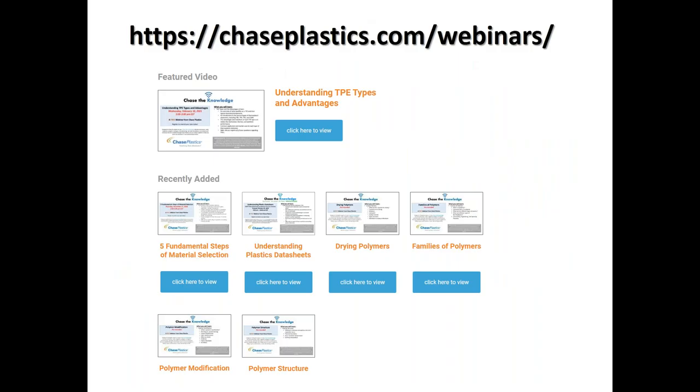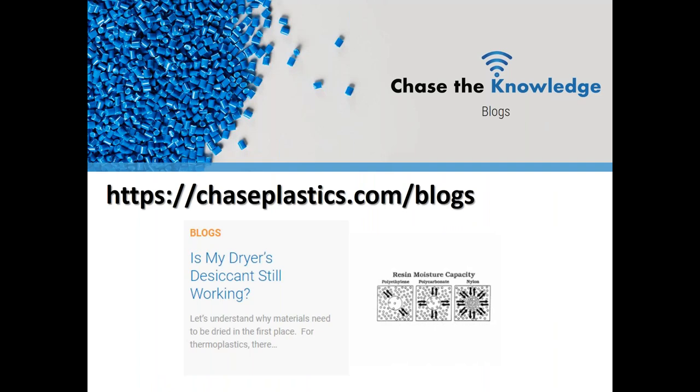We encourage you to check out past webinars and recordings on our webinars page of our website. While our next webinar is not yet scheduled, once it is, the registration details will be listed on this page and on our social media sites. We're also excited to launch Chase the Knowledge blogs on our website — it went live today and our first topic, 'Is my dryer's desiccant still working?', is currently live at www.chaseplastics.com/blogs.